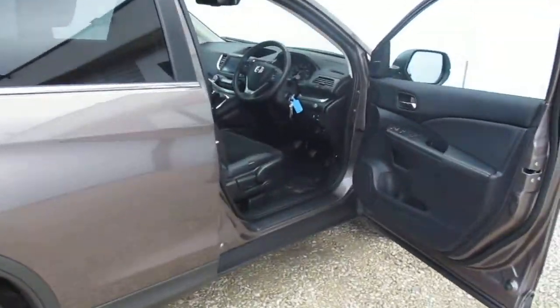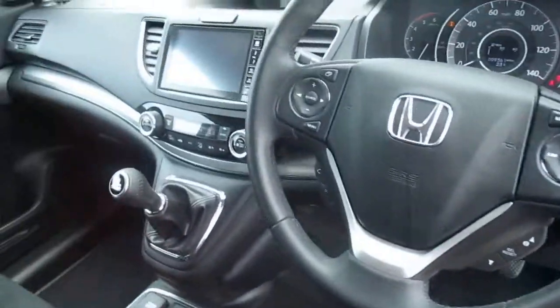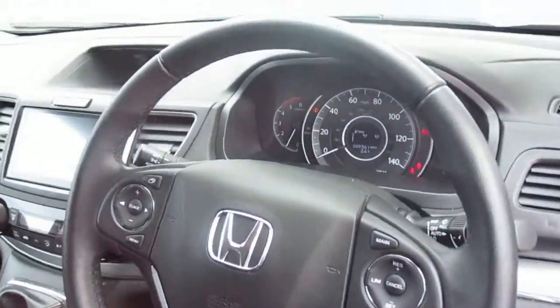It's got a few other features like Bluetooth, hands-free telephone, digital radio, dual zone aircon as you can see there, cruise control, and automatic lights and wipers as well.